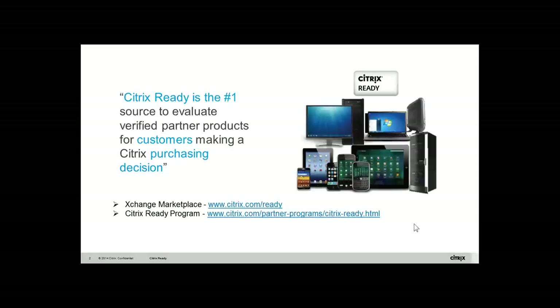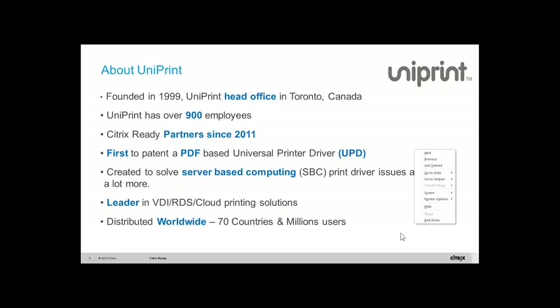Today we will learn how to secure mobile printing with Uniprint, listen to the presentation detailing the solution, and watch some amazing demos.